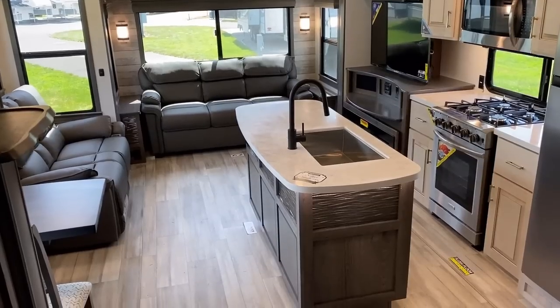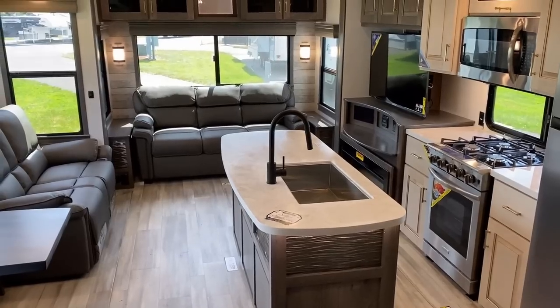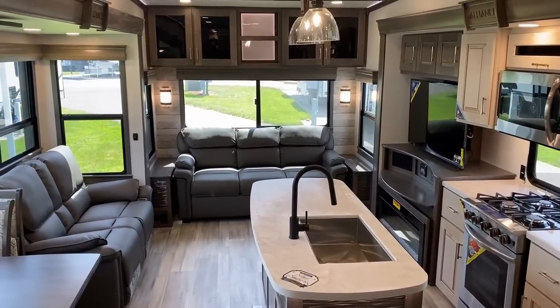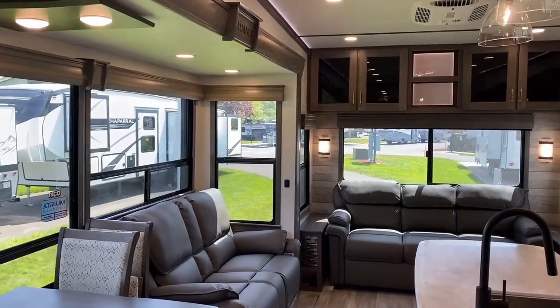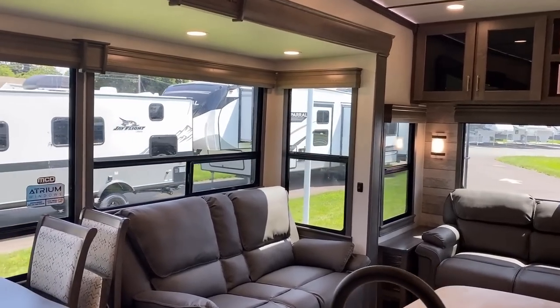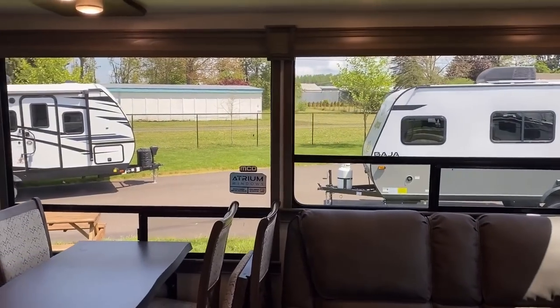The first reason it feels massive is that it actually is absolutely massive. Secondly, this is a 101-inch wide body — just about as big as you can make something without needing a wide load sign behind it. The other thing is we have extra tall slides with maximized atrium windows in this thing.